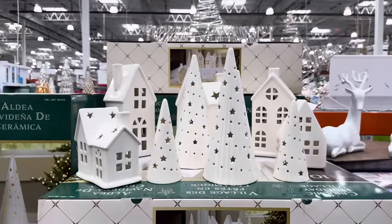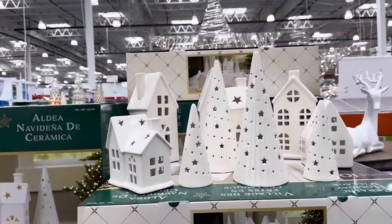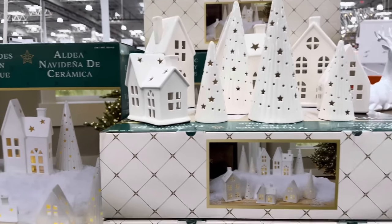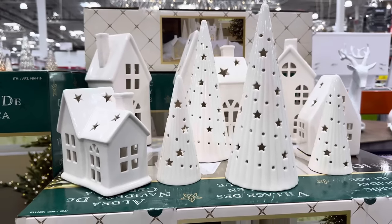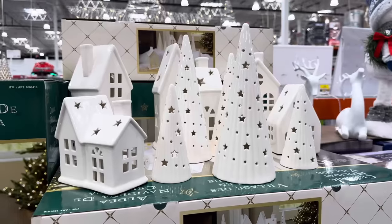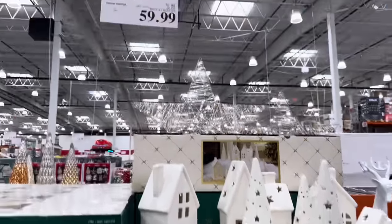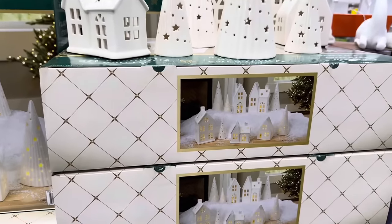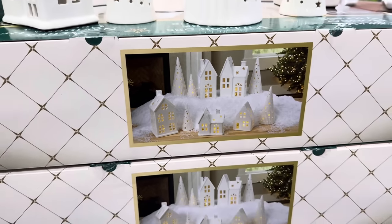This village is on sale until the 20th for $59.99, and it is gorgeous — the Ceramic Holiday Village 10-piece set. It lights up with little light bulbs inside. Those of you with a window seat, wouldn't that be so pretty? You could put it right there with the fake snow.